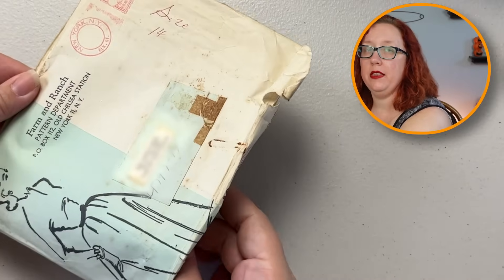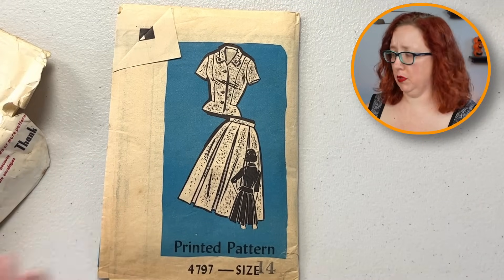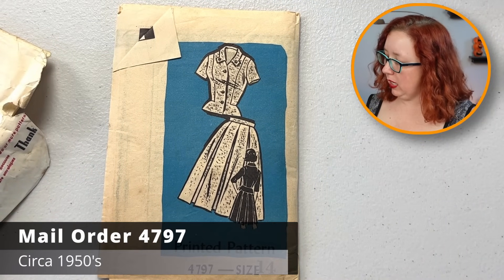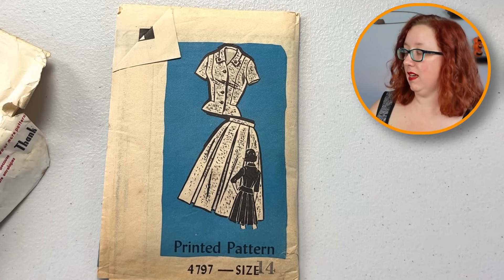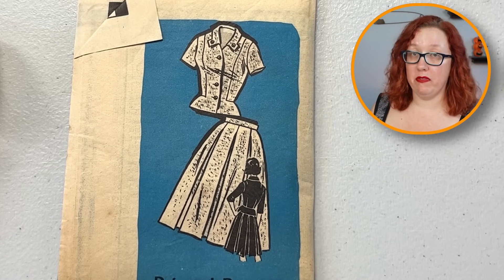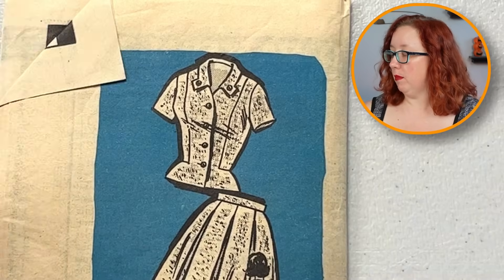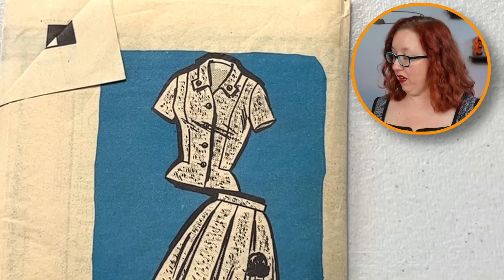We shall find out together in three, two, one. That's the back of the pattern. Oh, cute — very, very cute. That is printed pattern number 4797, size 14, which probably is going to be either a bust 32 or a bust 34 — a little on the small side. But check out the fit and that notched collar, that funky little collar situation.